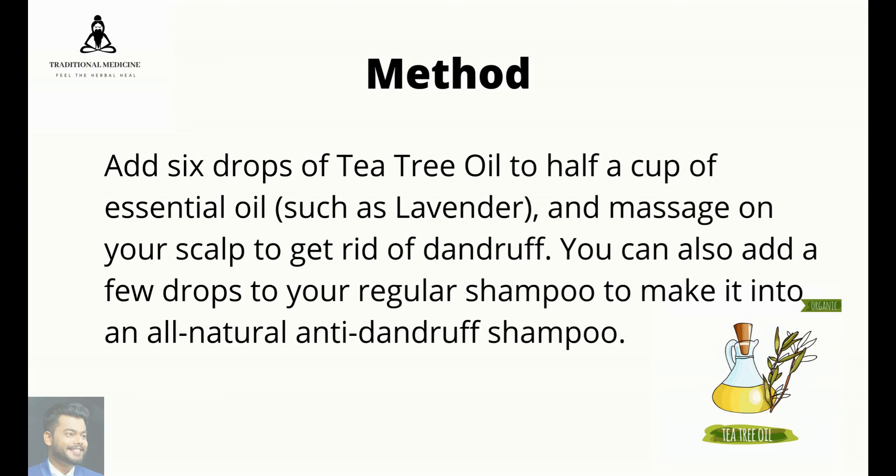Add 6 drops of tea tree oil to half a cup of essential oil, such as lavender, and massage on your scalp to get rid of dandruff. You can also add a few drops to your regular shampoo to make it into an all-natural anti-dandruff shampoo.